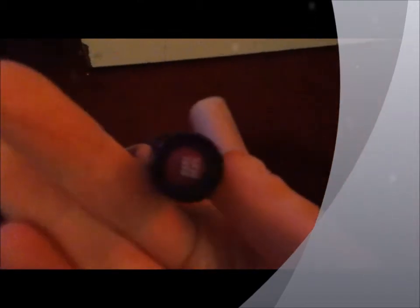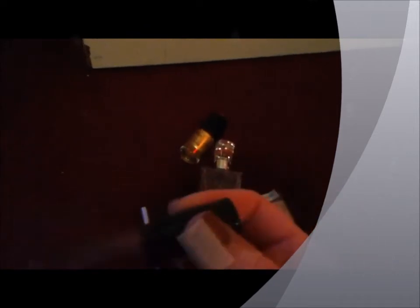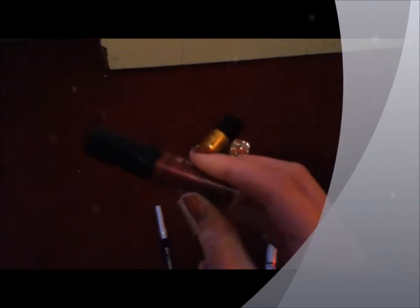My favorite lip product has been the Bare Minerals Moxie in the color Daredevil. This is a really great lip gloss — it smells really nice. It's actually not as dark as it looks, but it does leave your lips a little darker than a natural color. So it's good for days where you want to be kind of natural but still have a little something. I've been loving it a lot because I've been getting into a lot more dark colors for the winter.